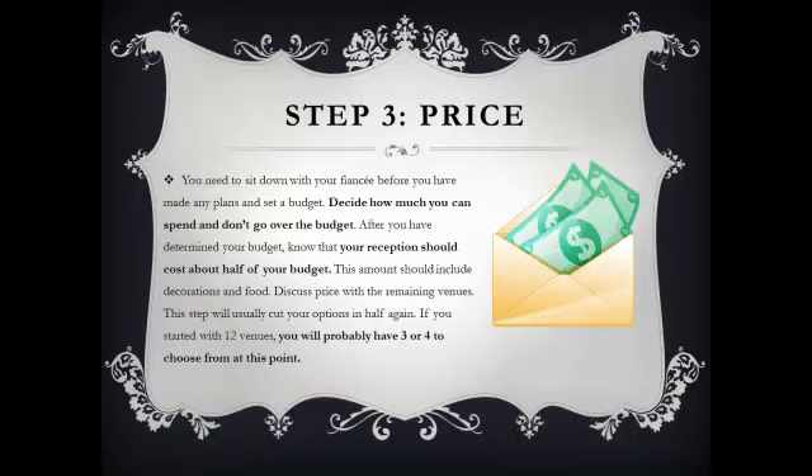Step 3: Price. You need to sit down with your fiancee and set a budget. Decide how much you have to spend and don't go over that budget. Once you've decided how much money you have to spend, your reception should cost you about half of your budget. This includes your reception venue, your food, decorations, things like that — and that's not including your honeymoon. So, everything that's too expensive, get rid of. By the end of step 3, you should have about 3-4 wedding reception venues left.